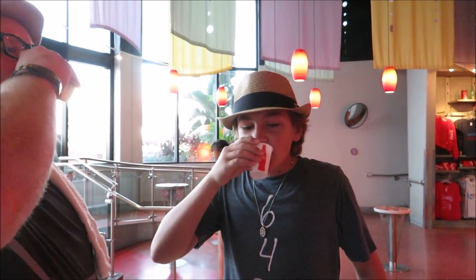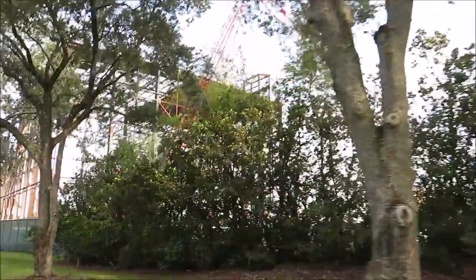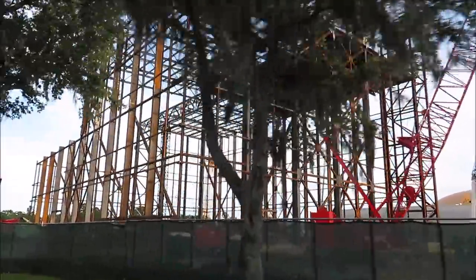One last thing before we go — me and Morgan definitely need a shot of Beverly. Beverly shot! Cheers!